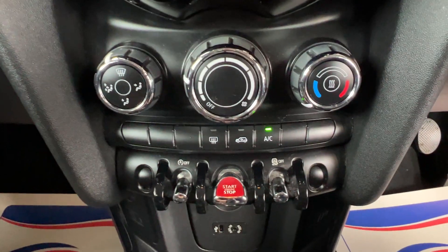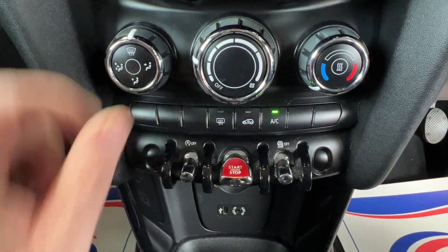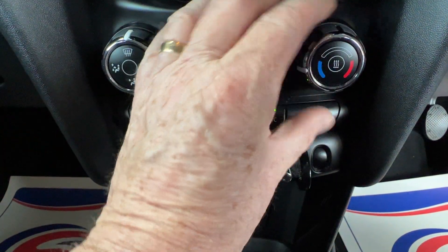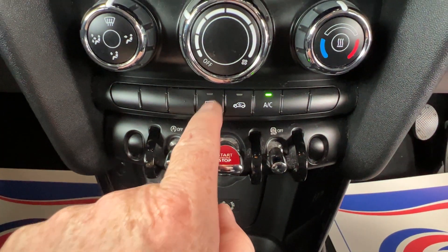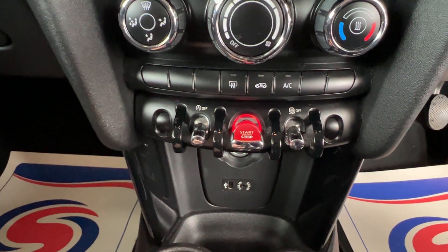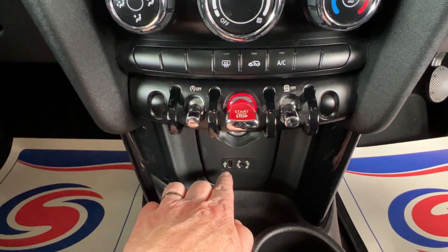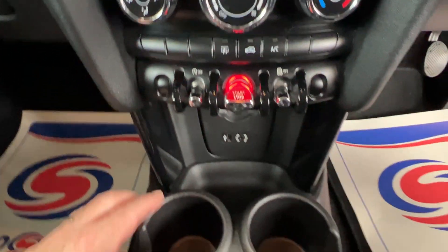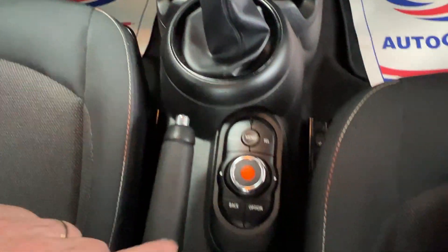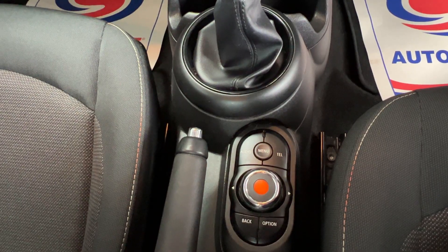Underneath the infotainment we've got the heating and ventilation controls. On the left is the directional wheel, in the middle the fan speed, and on the right temperature. Underneath that we've got heated rear window and air conditioning. The master switch there allows you to switch the engine on and off. Right at the bottom we've also got a USB and auxiliary port, twin cup holders, a six-speed manual transmission, and the main control panel for the visual boost radio system.